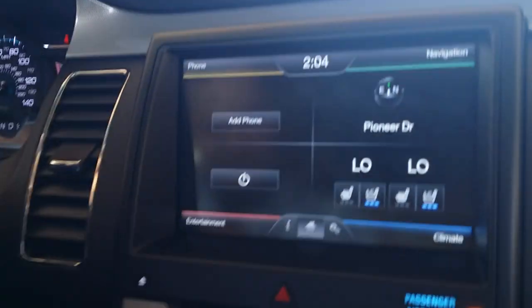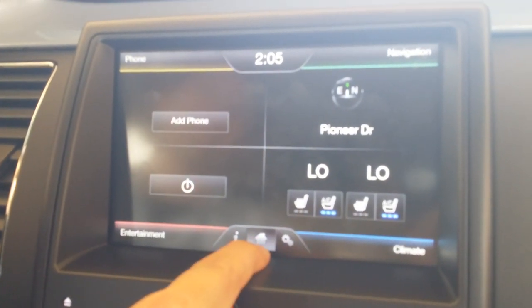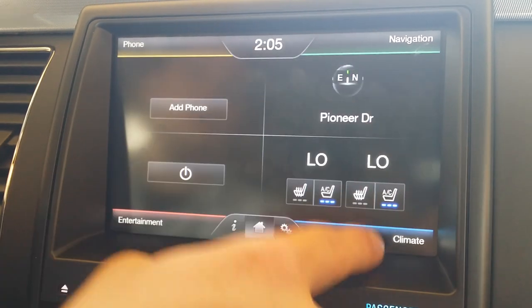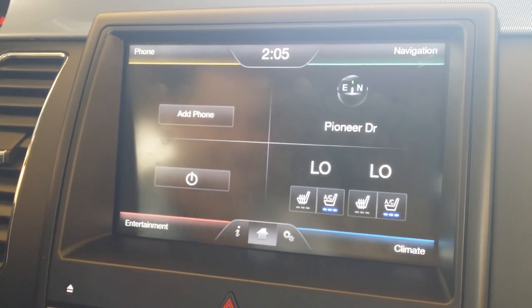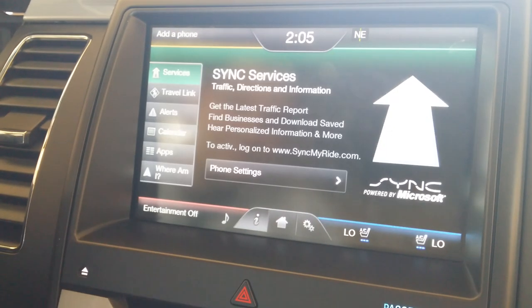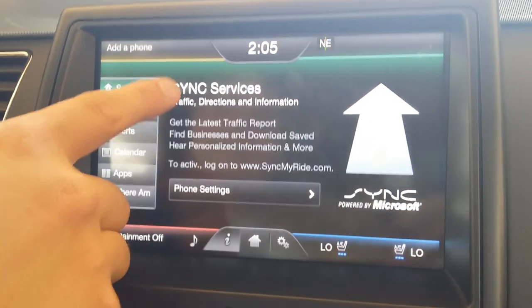It's very handy. It's using Sirius Travel Link — the Sync Services system — and it's right down here with that little eye icon. At the moment we are on the home screen, which is always easily navigated to by tapping that little house right there. You can tap any relevant corner to get to navigation, phone, entertainment, or climate. They're color-coded as well. But a lot of people ignore that little eye — that takes us to Sync Services. Information is what that eye stands for.